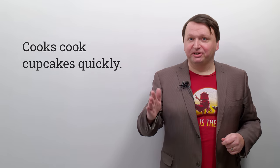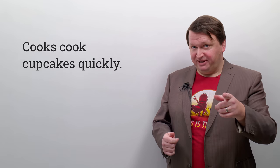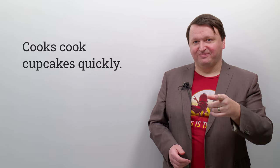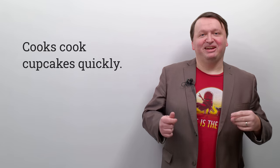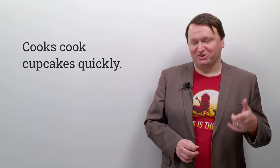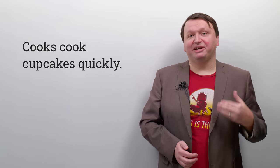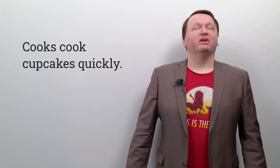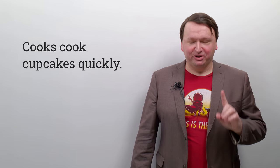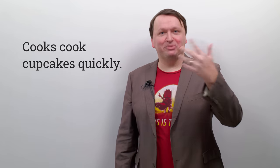Let's go to the next one: cooks cook cupcakes quickly. Cooks cook cupcakes quickly. Repeat: cooks cook cupcakes quickly. It's not too bad, but once you try doing it quickly — like the cooks cooking the cupcakes quickly — it can become a little challenging. Let's give it a go: cooks cook cupcakes quickly, cooks cook cupcakes quickly, cooks cook cupcakes quickly.